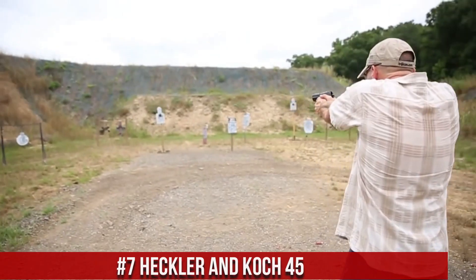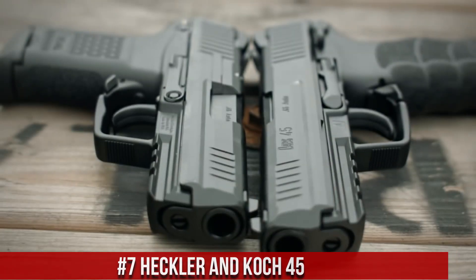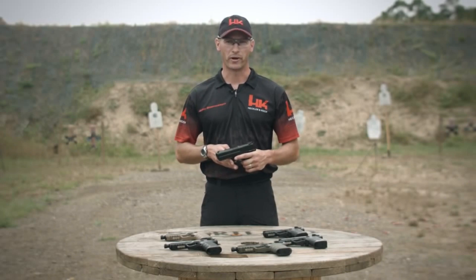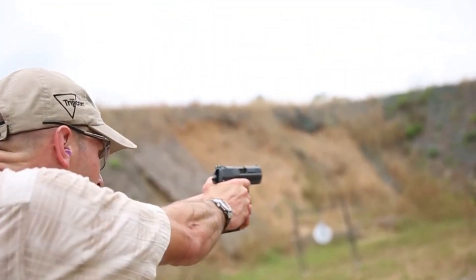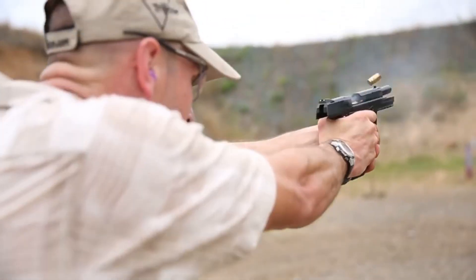Number 7: Heckler & Koch HK45. A powerhouse of a pistol that combines exceptional craftsmanship with superior performance. Built with renowned German engineering, this firearm is a testament to reliability and accuracy. The HK45 features a robust polymer frame ensuring durability and reduced recoil. Its ergonomic grip and ambidextrous controls offer optimal handling and ease of use. The HK45 also boasts a match-grade barrel, enhanced trigger, and a high-capacity magazine, delivering precise shots with every pull. Whether for self-defense or duty use, the Heckler & Koch HK45 stands as a trusted companion, providing unmatched performance and dependability.